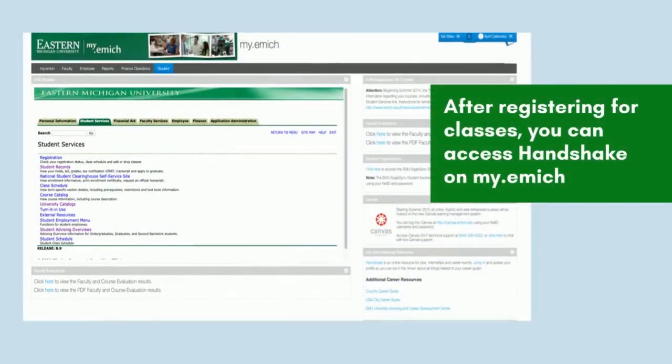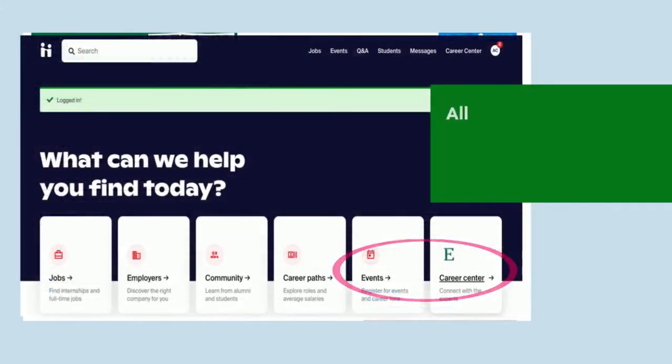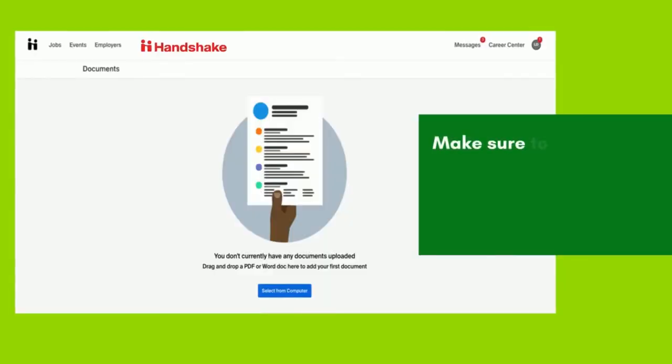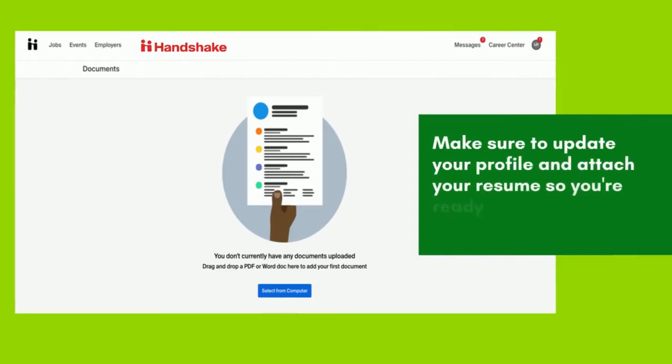After registering for classes, you can access Handshake on my.emish. All student positions, internships, and full-time jobs are accessible on Handshake. Be sure to update your Handshake profile and attach your resume so you're ready to apply for student employment positions.